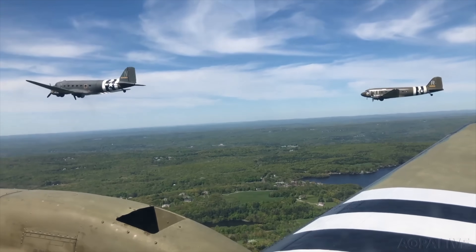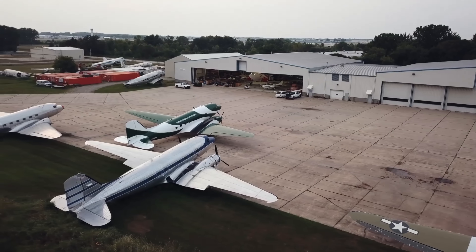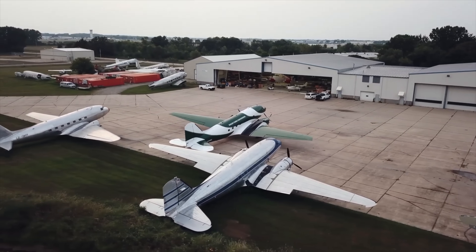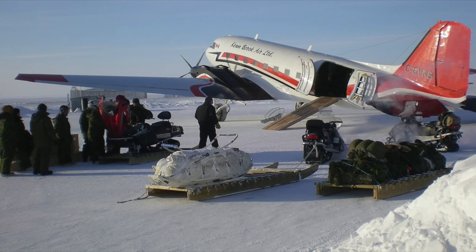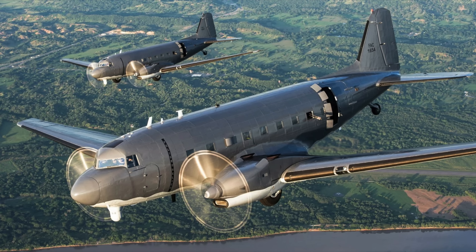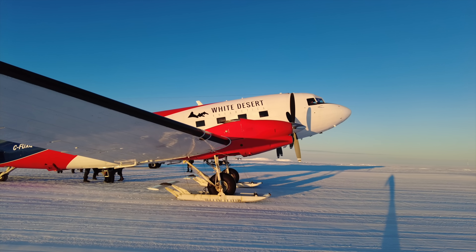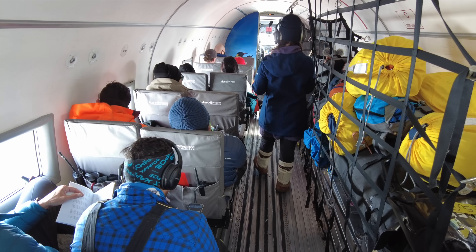Very basically speaking, if you have an old DC-3 in the back of your garden, Basler will custom configure each new build to your specifications — for example, for cargo operations, cloud seeding, scientific research, military operations as the Colombian Air Force does, or White Desert, who asked for two with skis plus a cargo and passenger cabin interior.